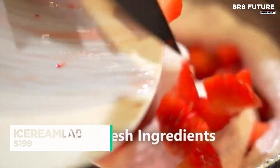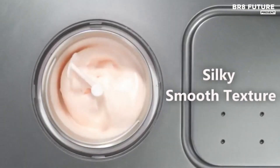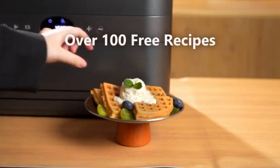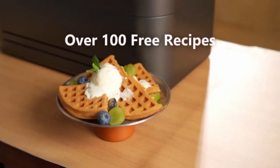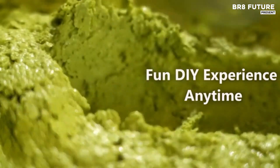Skip the waiting game and bring gourmet dessert to your kitchen with a sleek, high-performance ice cream maker designed for instant satisfaction. In just 30 minutes, this smart compressor model churns out creamy, indulgent ice cream without any need to pre-freeze bowls or plan ahead.